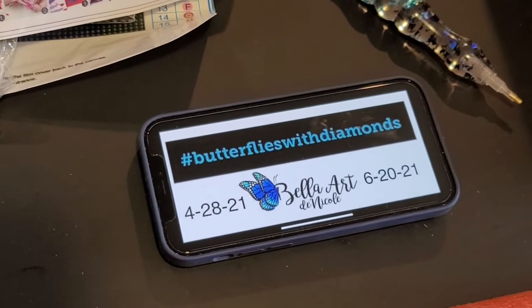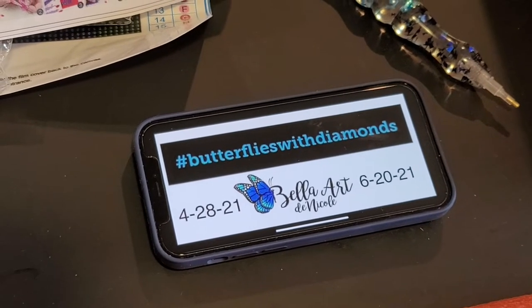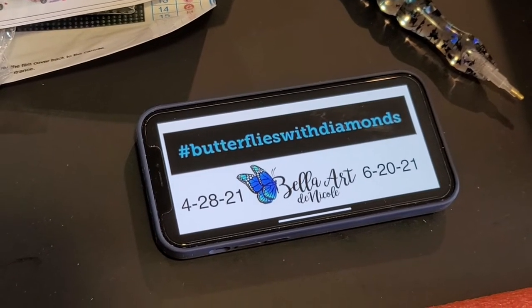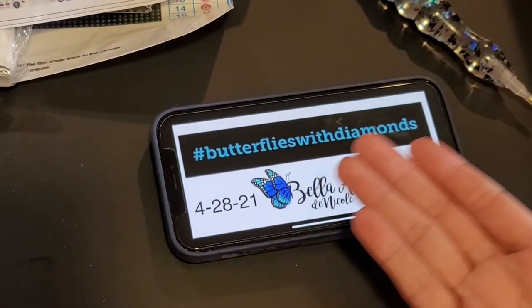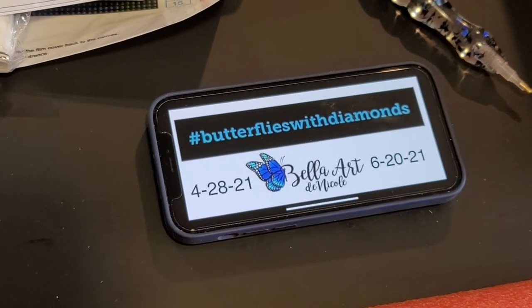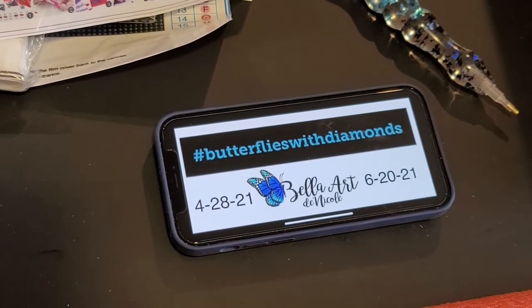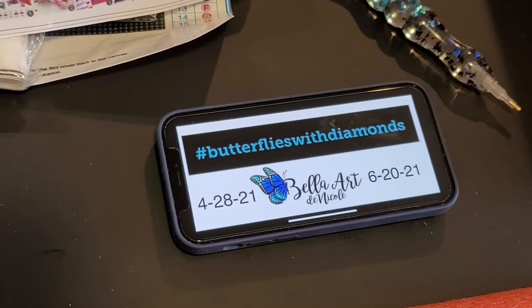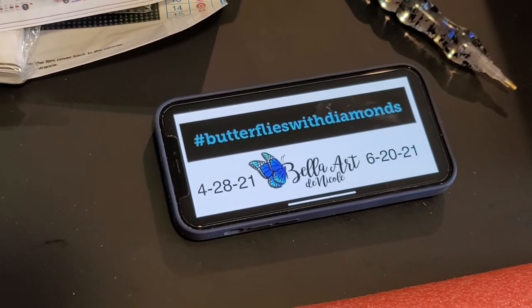Hey everyone, it's Nicole and Jamie. We've been getting a lot of questions about our upcoming event, so we want to do a quick video and show you some of the diamond paintings that I have that fall in line with the Butterflies with Diamonds event. That's going to go from April 28th, which is my birthday, to June 20th, which is Lindsay's birthday, who I'm doing the event with. I'll link all of her information down in the description box below.